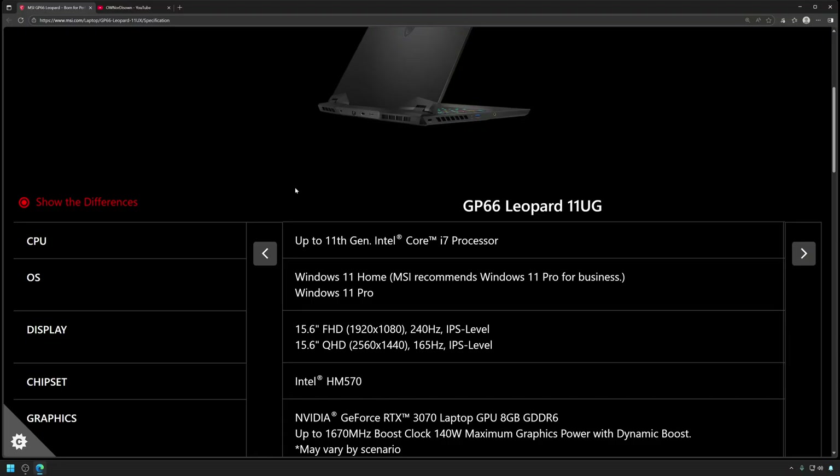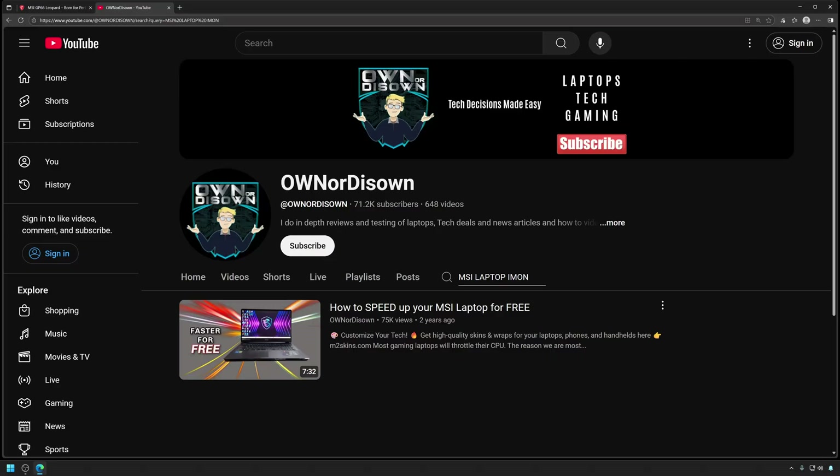Before we get into the benchmarks, this isn't going to be a fair fight — my GP66 is from 2021, so we have to cut it a little slack. I'll be using owner disown's video on how to speed up your MSI laptop, specifically the imon tweak, which fools your laptop into thinking the CPU isn't running at full power when it actually is. This allows both the CPU and GPU to run at full power simultaneously. I've been running my laptop like this for over a year without issues.